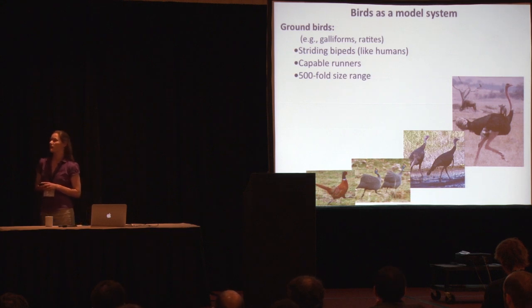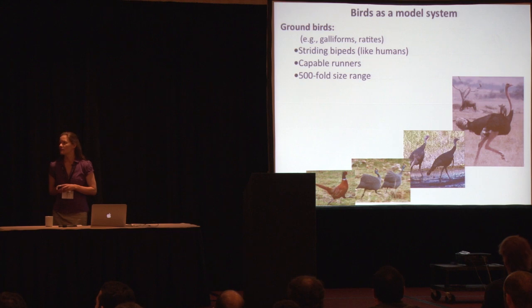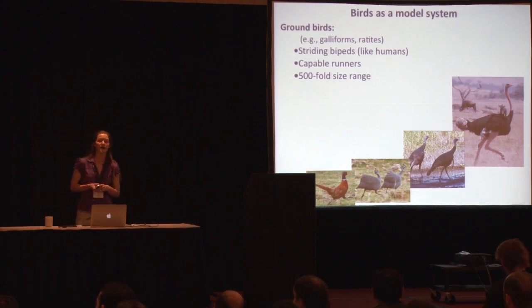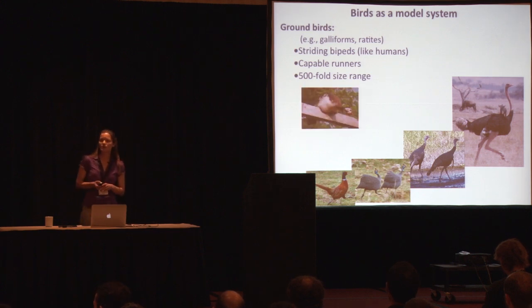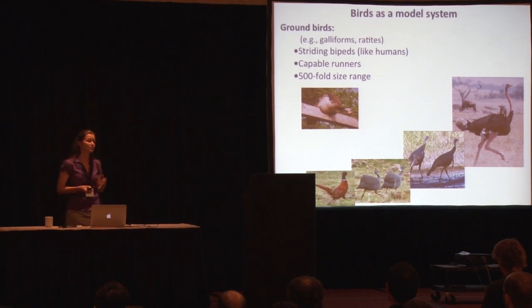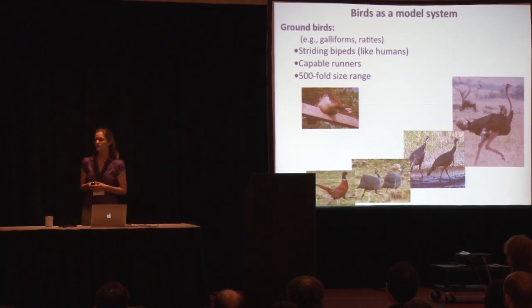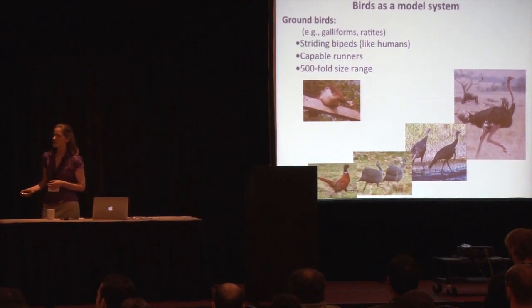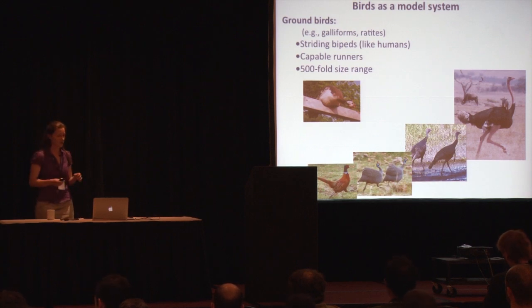Birds are capable runners, and they span a five-thousandfold size range from very tiny quail like the Japanese quail. The smallest animal we've studied is the bobwhite quail, which is about 250 grams, and then all the way up to ostriches, which get up to 120 kilograms. Much of the work I'll talk about today has been on the guinea fowl, which is a useful model system because of its size — it's convenient to handle, it runs very well, it's easy to train and motivate in the lab. Many of the studies are on guinea fowl only, but we do have some comparative work spanning bobwhite quail up to ostriches that I'll talk about briefly.